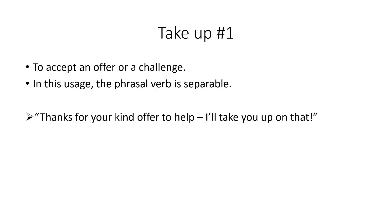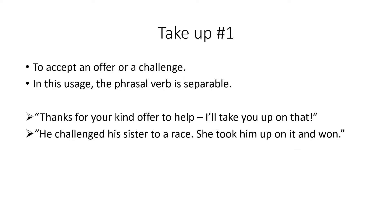We use take up to accept an offer or a challenge, and here the verb is separable. For example: 'Thanks for your kind offer to help, I'll take you up on that' — meaning I accept your offer. Or: 'He challenged his sister to a race, she took him up on it and won' — she accepted the challenge.